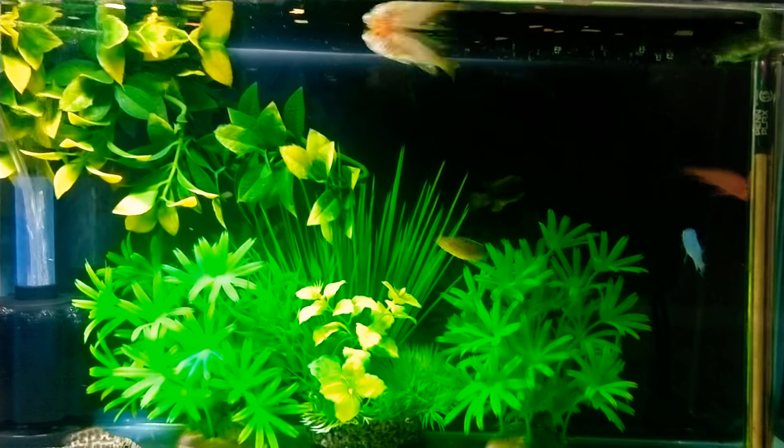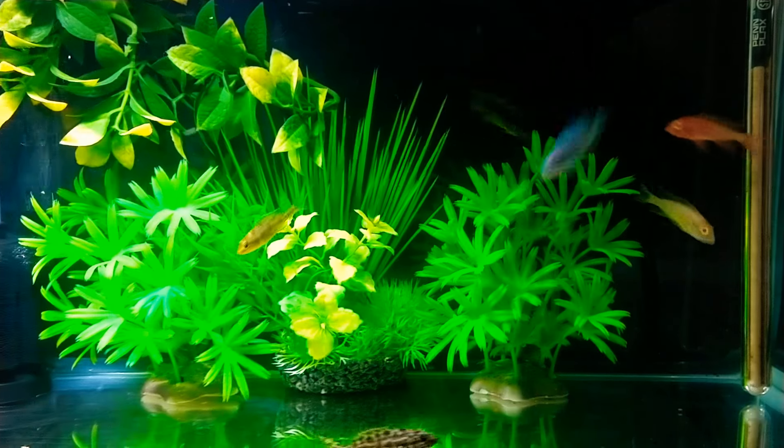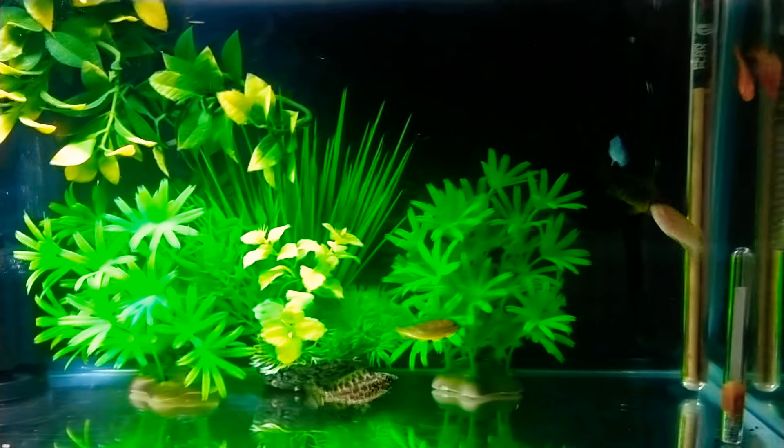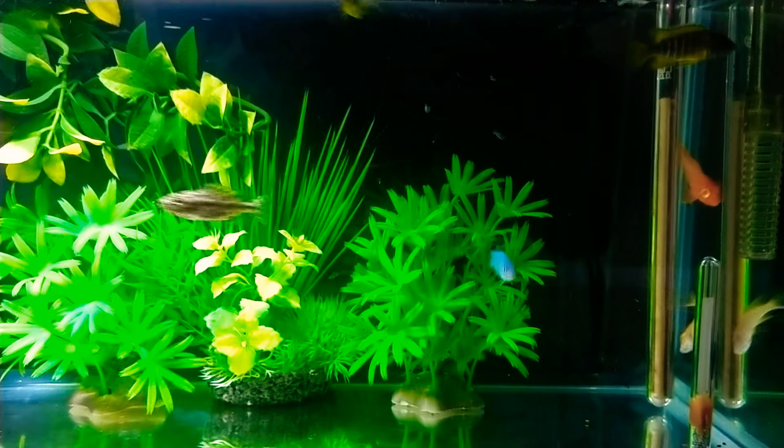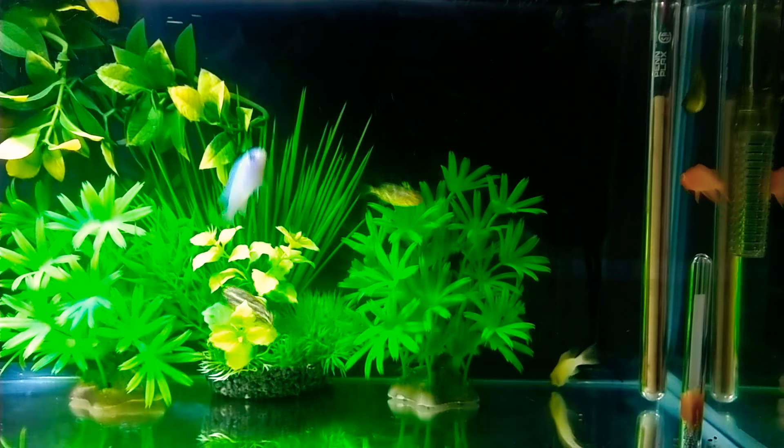What's up guys, it's your boy Rob coming at you with another video. So as you can see, we are starting this video off here with the quarantine tank and everyone is looking good. We cannot wait until they are in the 75 gallon fish tank.